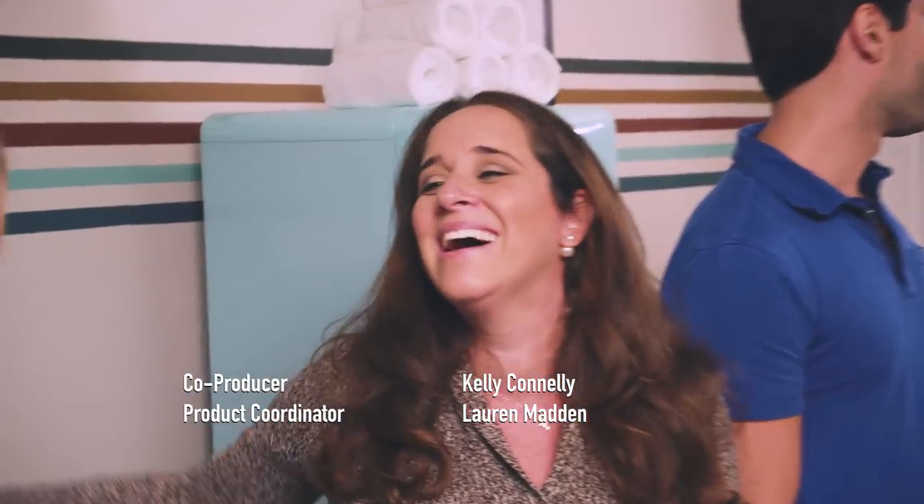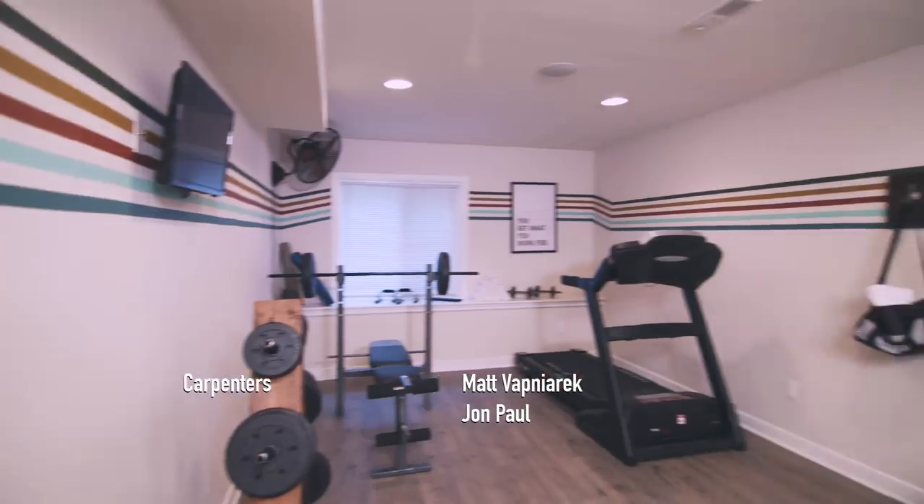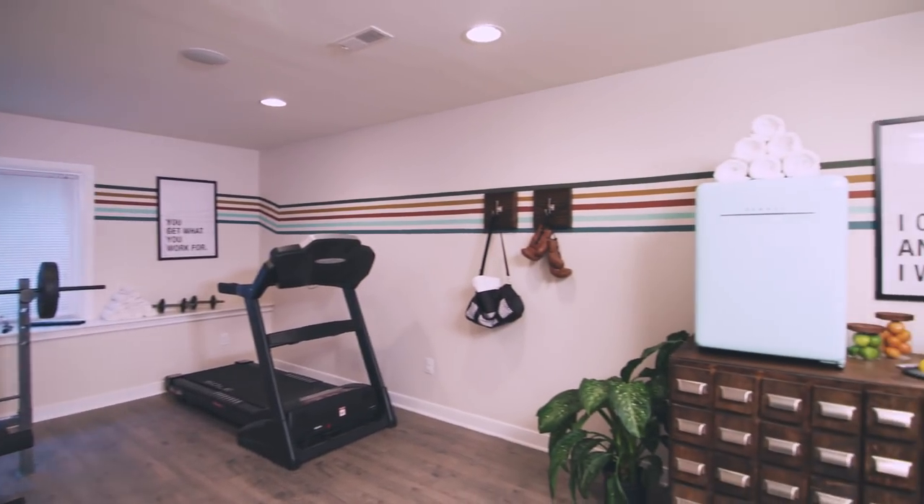A great experience. Thank you. Go have a baby — now you can have your baby. That was quite the weekender workout. I am going to be sore for days. But I hope you guys like this makeover just as much as I did. Make sure you're subscribed to the Lowe's YouTube channel so you don't miss a single episode.